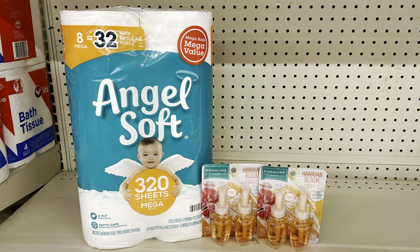Another scenario: Angel Soft at $5.95 with the one-dollar digital, plus two Air Wick twin-pack refills at six dollars each using the buy-one-get-one-free digital (taking off six dollars). Total at register: $17.95, paying $10.95 before tax — or $9.95 if you submit the scented/ultra Angel Soft to Ibotta for a dollar cash back.